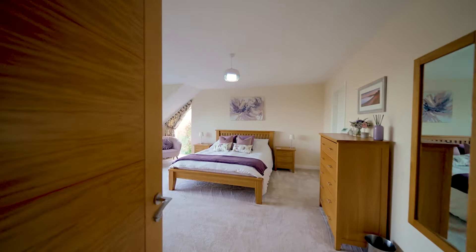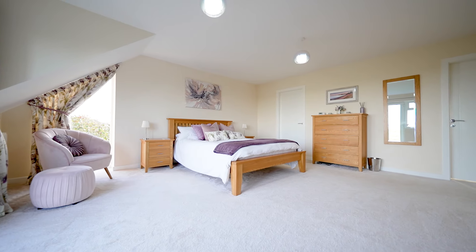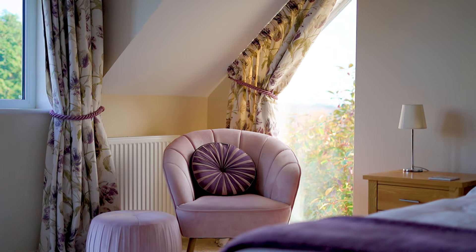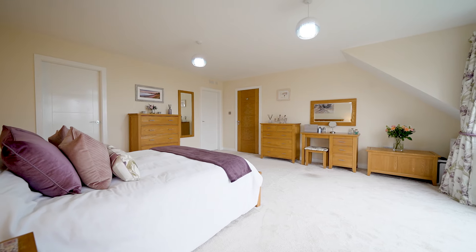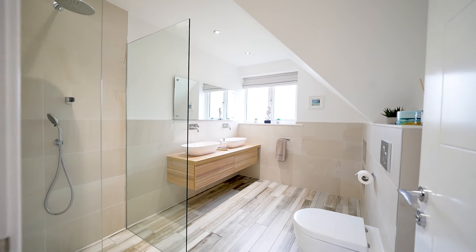Then of course we have the principal suite, which is just wonderfully private at the far end of the property. I love the architect window which gives the room double aspect. There's also the spacious walk-in dressing room and beautifully appointed en suite bathroom.